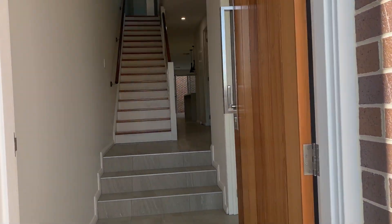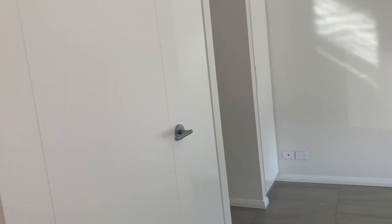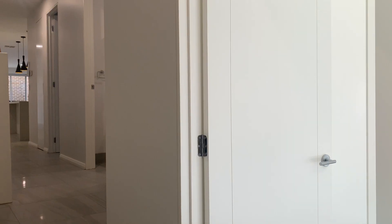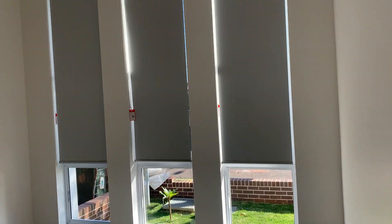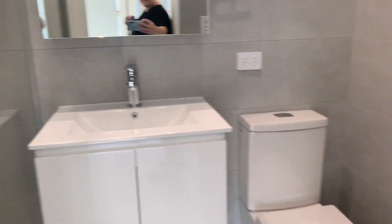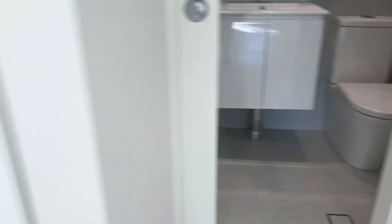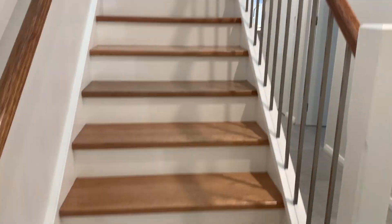22 Langtree Avenue in Auburn, version 1. Tiled flooring, en suite, and wardrobes, and we head upstairs.